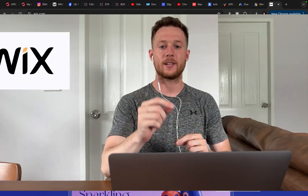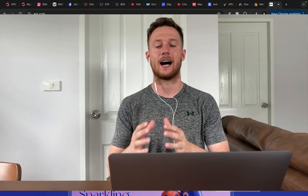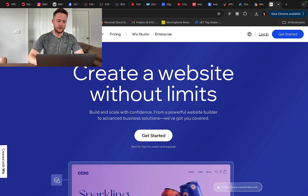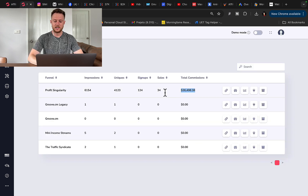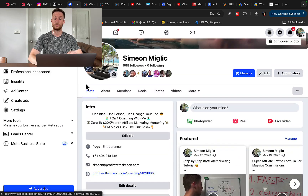Simon here and welcome to this Wix tutorial. I will show you how to build a Wix website and how you can make money every single day using a Wix website alone. I will show you exactly how I earn $4,400 in one single day using a similar website to Wix, and how I made $26,000 in one month promoting other companies and other people's products.